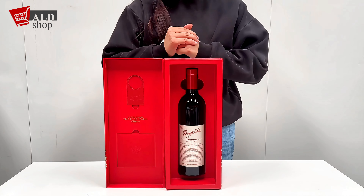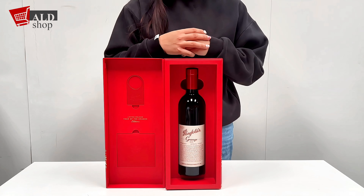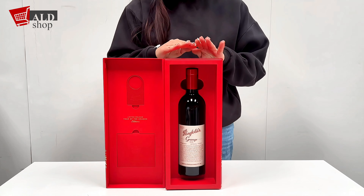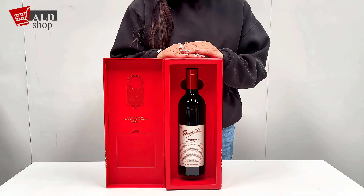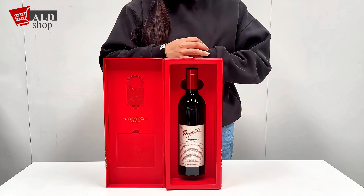If you close your eyes and allow yourself to be enveloped by the aroma of Penfolds Bin 95 grain Shiraz, you can smell layers of blackcurrant, mulberry and white plum mingling with hints of cedar, vanilla and toasted oak.